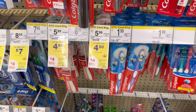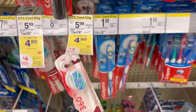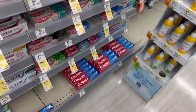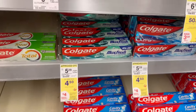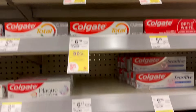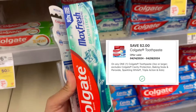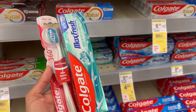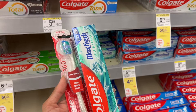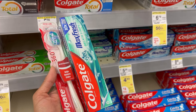Another easy oral care deal is this Colgate. Grab one toothbrush for $4.50 — we have a $2 digital coupon. Also grab one toothpaste, like Colgate Max for $4.50, and we have a $2 digital coupon for the toothpaste as well. For these two Colgate items, your total is $9, less $4 digital coupons. You'll pay $5, then receive $4 back, making each item just $0.50.